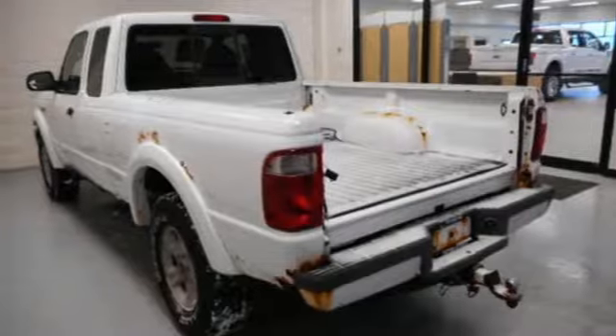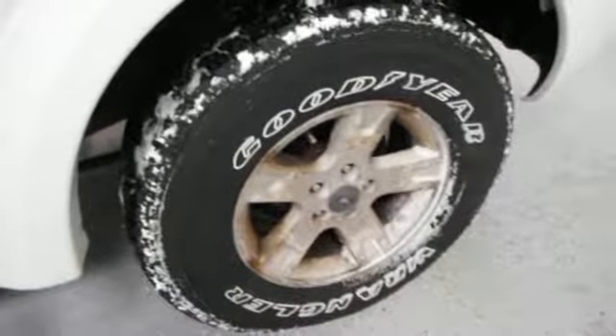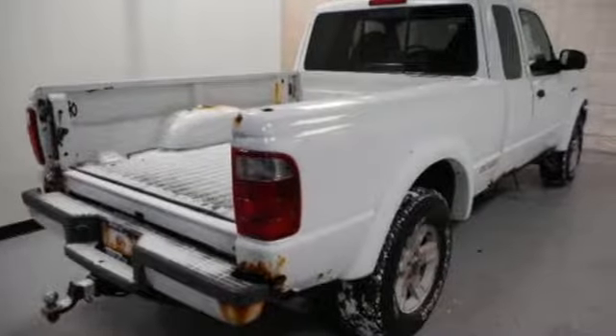And power mirrors. PickupTruck.com notes the latest Rangers serve up bolder, more aggressive styling. Ford is America's best-selling vehicle brand.